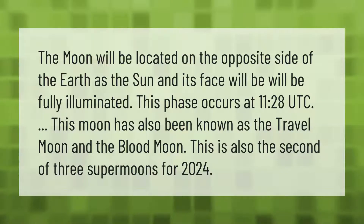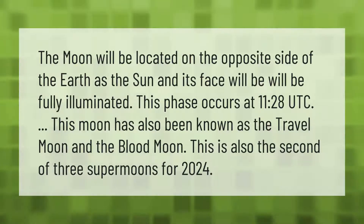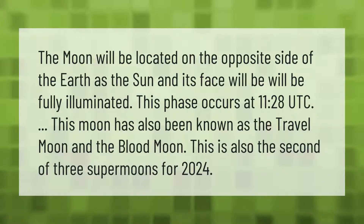The moon will be located on the opposite side of the earth as the sun, and its face will be fully illuminated. This phase occurs at 11:28 coordinated universal time. This moon has also been known as the travel moon and the blood moon. This is also the second of three super moons for 2024.